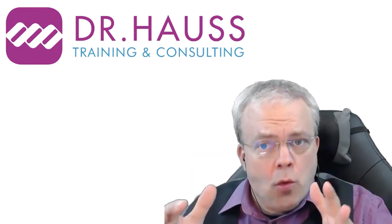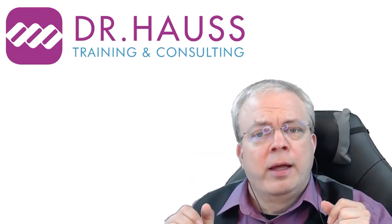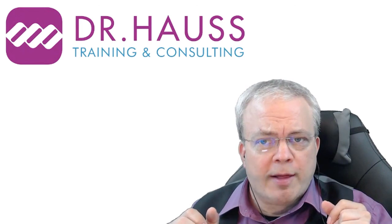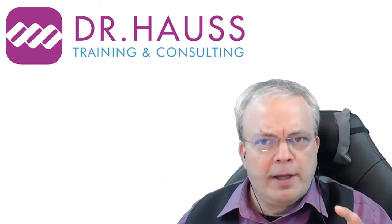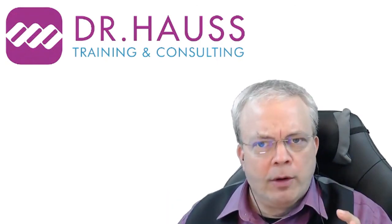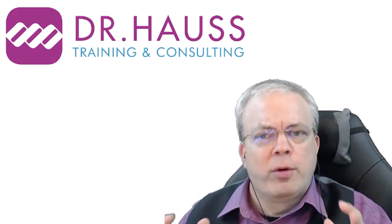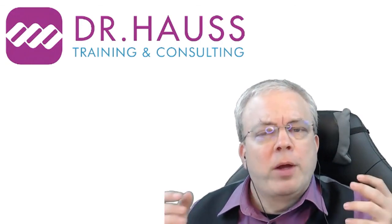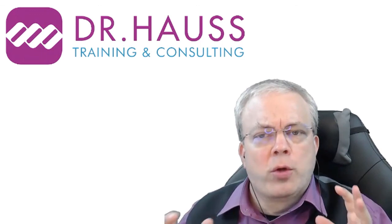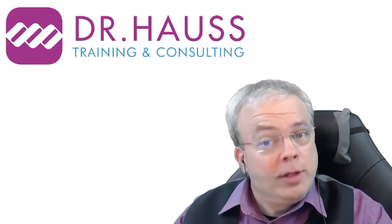Now if you're watching this in 2021 in the summer and want to make the next step, I have a free webinar coming up in mid-September with some quick tips to improve your presentations. Follow me on LinkedIn or on Twitter to make sure you get the announcement, and I'll see you there.